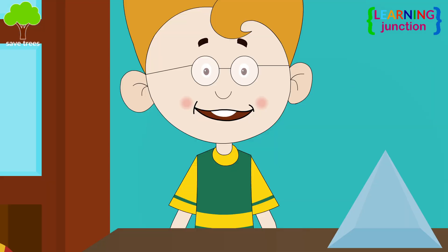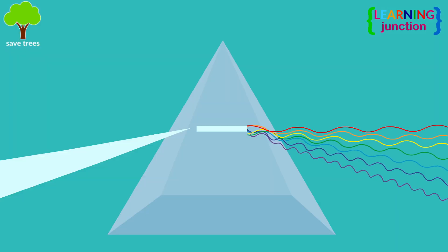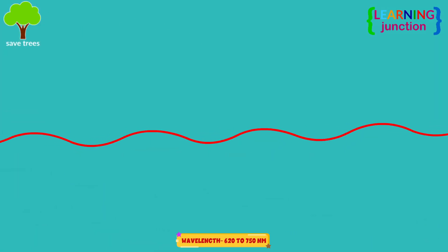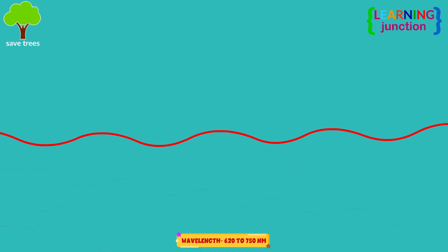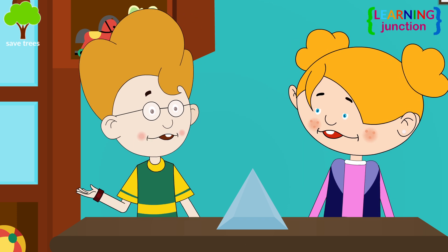Please show this with examples. When your eyes recognize the color red, what you actually see is long, stretched-out light waves with peaks that are far apart. Could you tell what happens when you see blue colored light?